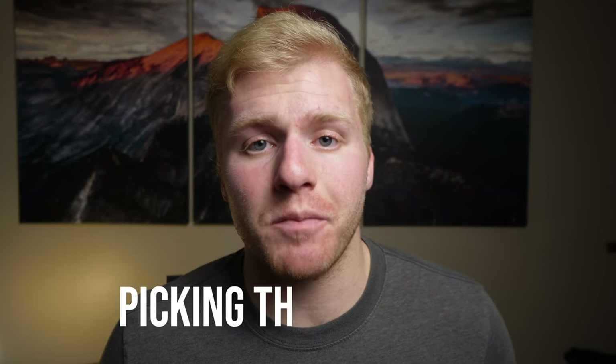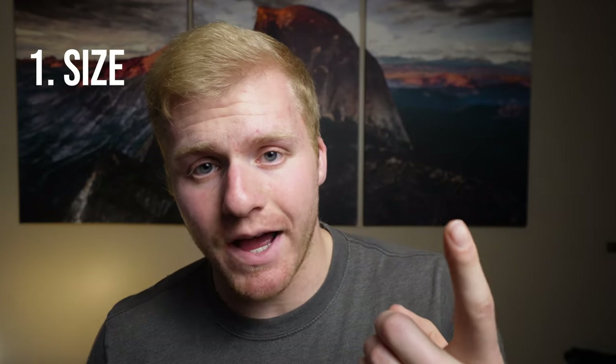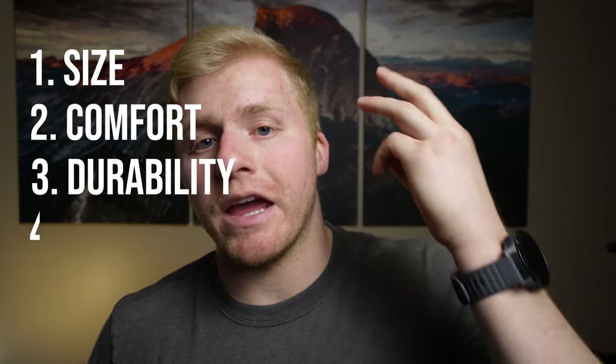You're going to want to start by picking the right bag. For me when I travel there are really four criteria that I think about when picking the appropriate bag for my travels: size, comfort, durability, and organization.